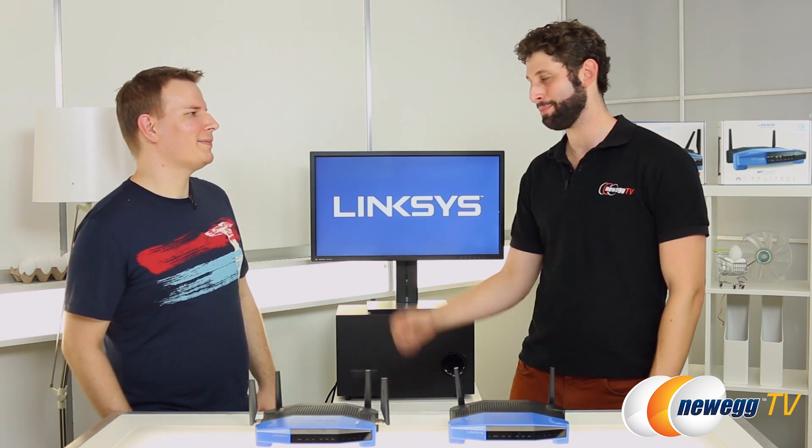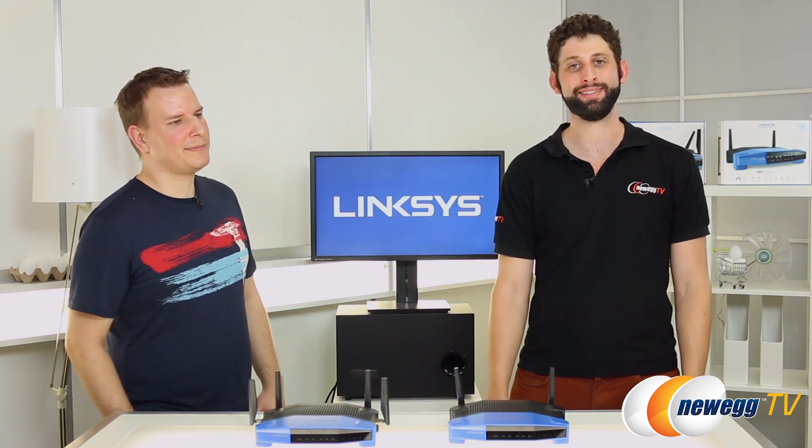Thank you very much for the invite, Seth. For Newegg TV, I'm Seth Rotkin — see you guys next time.